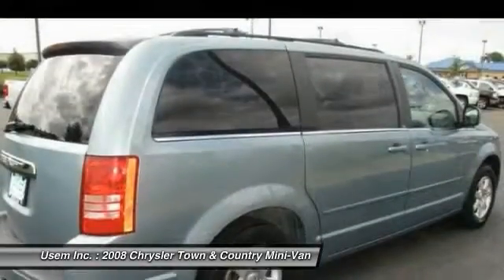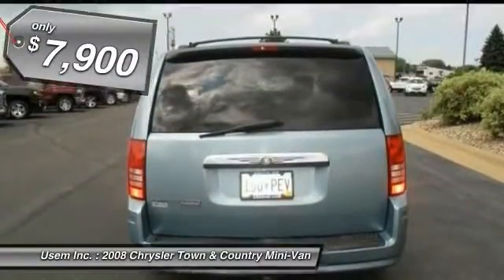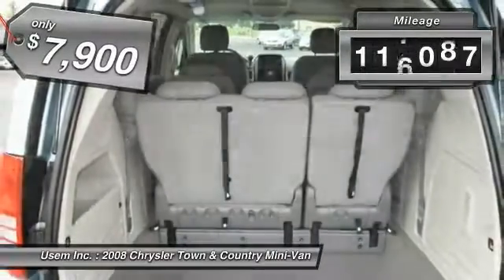Seat 7 comfortably and choose from Stow & Go Seating or the innovative Swivel & Go Seating, and is priced below $10,000. This vehicle has less than 120,000 miles.